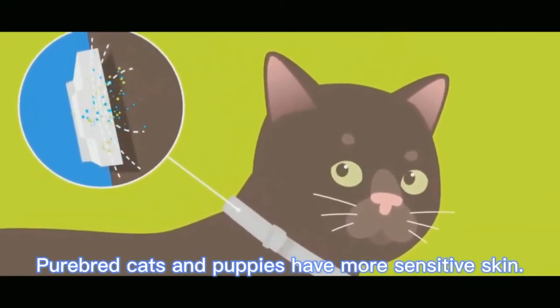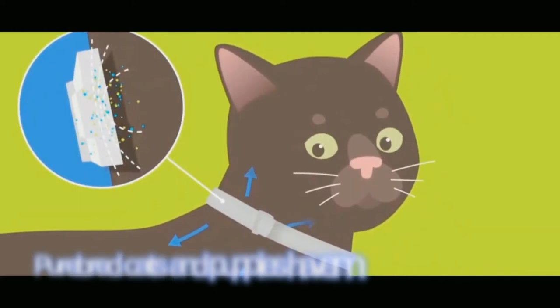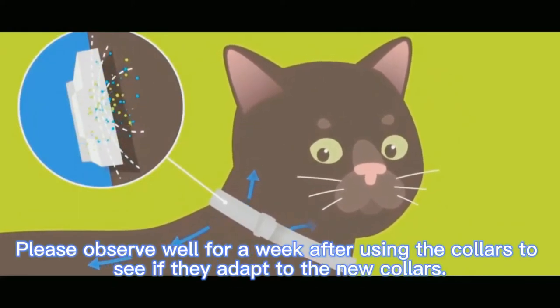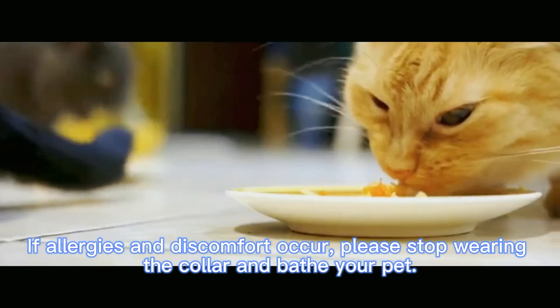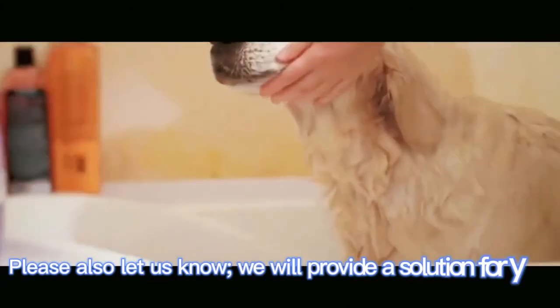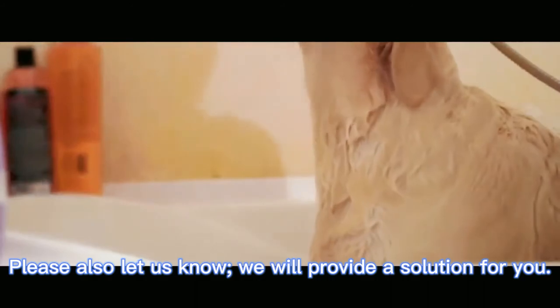Purebred cats and puppies have more sensitive skin. Please observe carefully for a week after using the collars to see if they adapt. If allergies or discomfort occur, please stop wearing the collar and bathe your pet. Please also let us know — we will provide a solution for you.